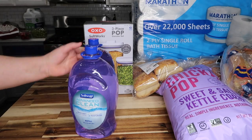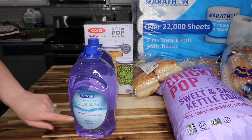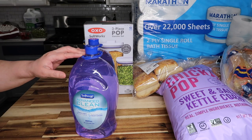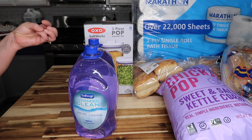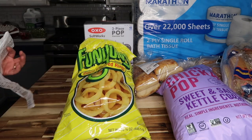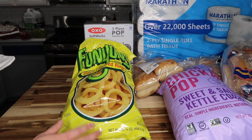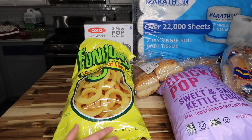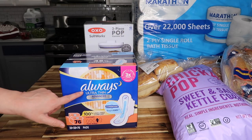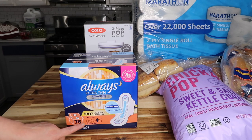A two-pack of Softsoap — 80 ounces, 2.5 quarts each — normally $11.99 but $3 off so about $8.99. I also got some Funyuns — I actually opened them on the way home because I was really hungry — the big 15.75-ounce bag for $7.99.